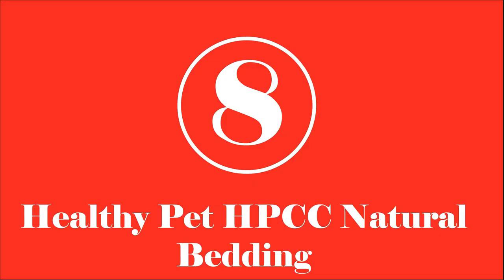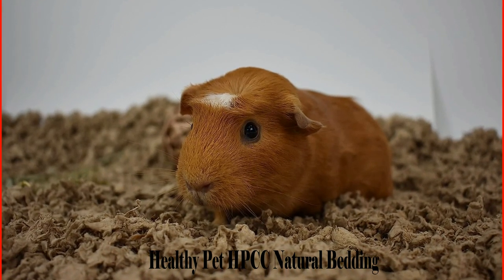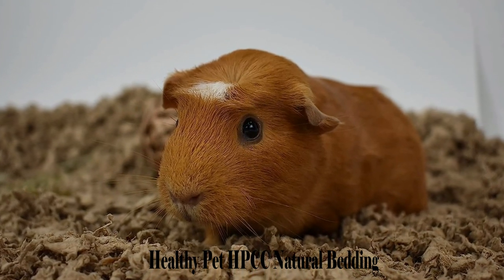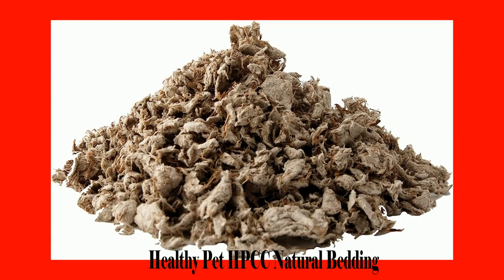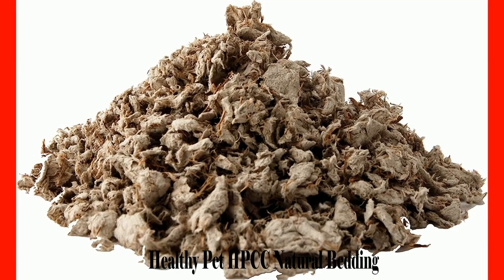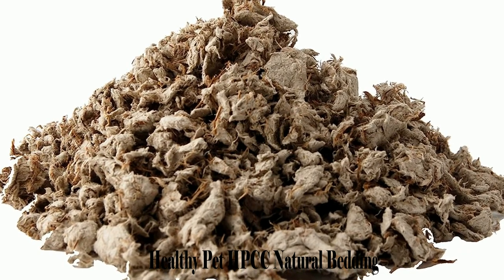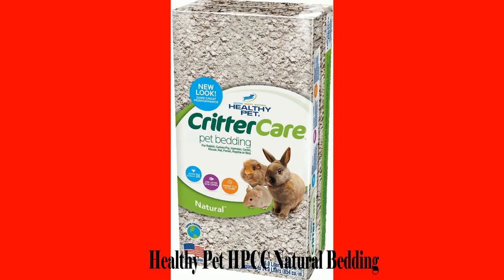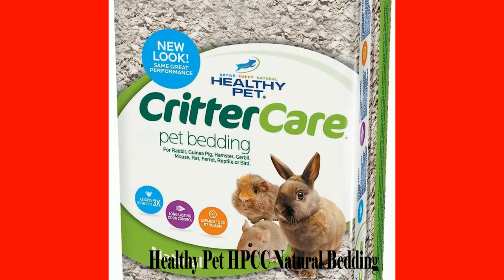Number 8: Healthy Pet HPCC Natural Bedding. Hamsters can have a little adventure during their activities. If the right material is not used for their beddings, then a lot of dust will be produced. Healthy Pet HPCC has this covered since it is designed to be essentially dust free. You and your furry friend minimize the risk of getting respiratory infections by using this product. It is also environmentally friendly since it is made from reclaimed wood pulp, meaning it is biodegradable. The soft pieces it provides are comfortable for a hamster to rest on and play.